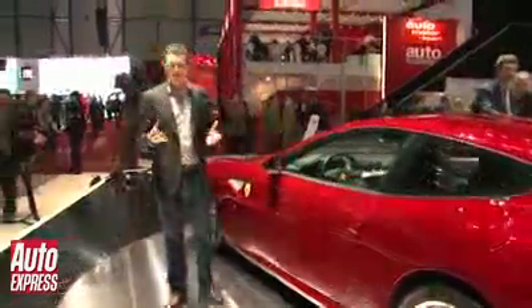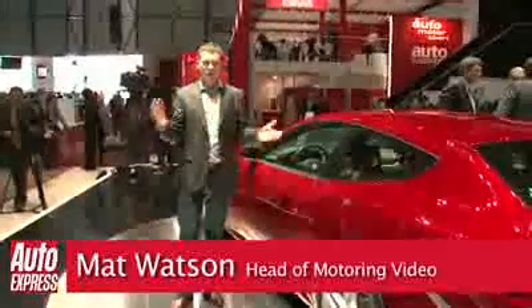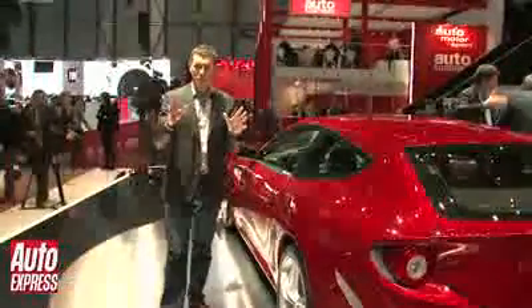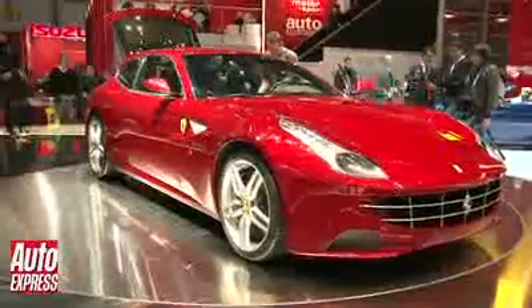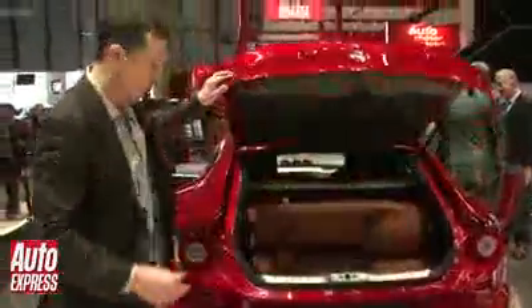A new Ferrari is always a very special thing indeed. There's so many different things to talk about with the new FF that I really don't know where to start. It is the first ever Ferrari to feature four-wheel drive, and I want to talk about this beautiful shooting brake design and the fact that it's a Ferrari with a really usable boot.